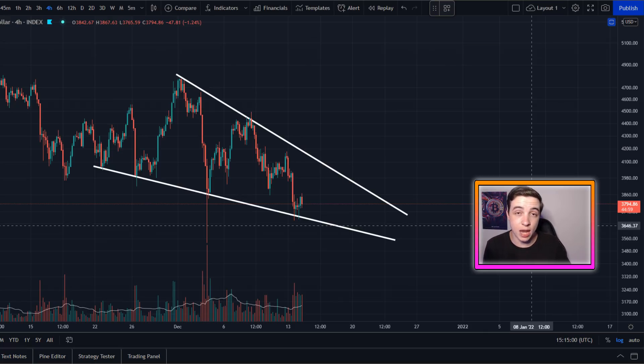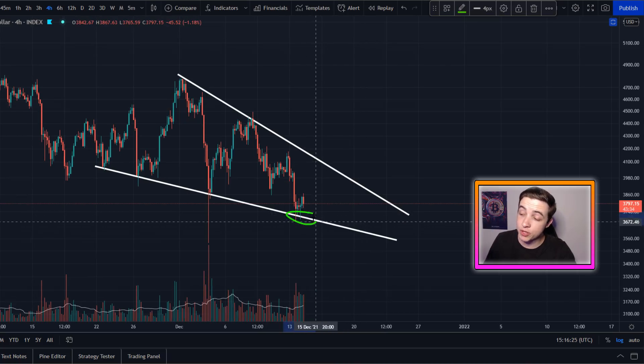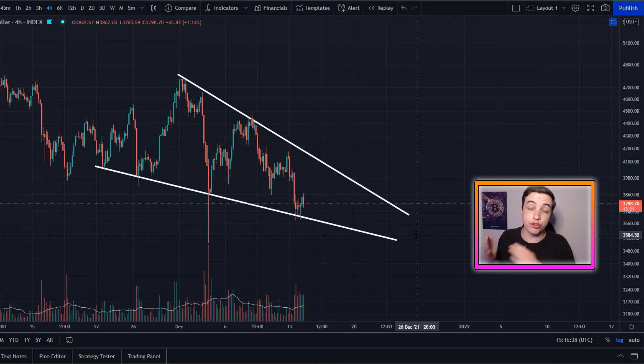Despite all those bearish signals, we do have a bullish pattern forming on the four-hour time frame — a falling wedge pattern. The stats for this pattern are around seven out of ten break to the upside and about three out of ten break to the downside. So technically it is more likely to break upside, but it's still not impossible to break downside. It's best to wait for confirmation of either a break below support or a break above resistance before taking action.